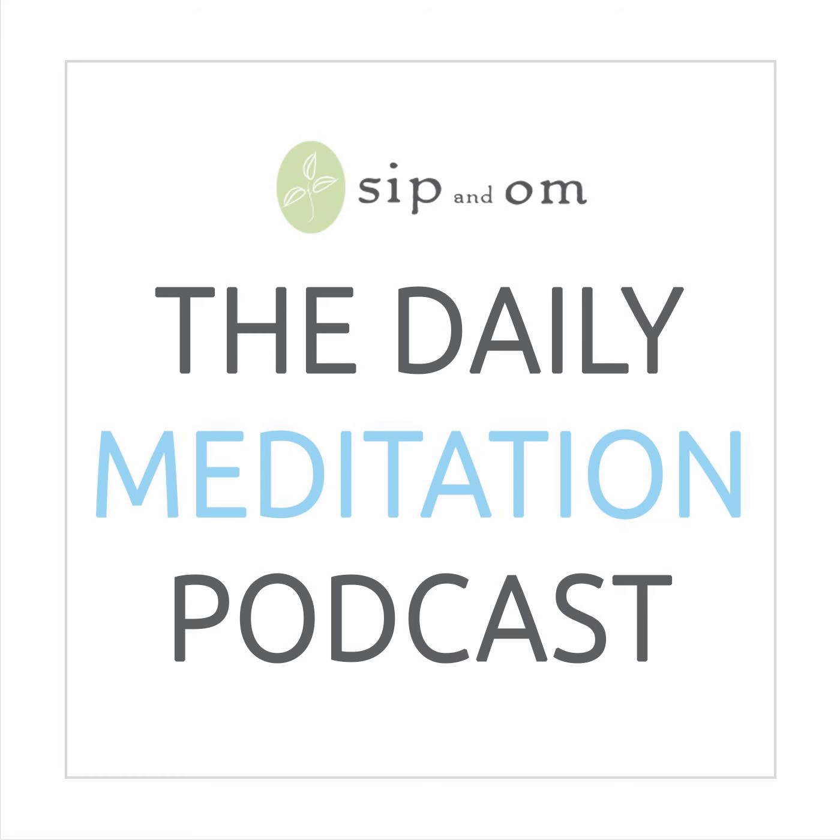One way to strengthen the vagus nerve is to extend the exhale longer than your inhale, which is what you'll be doing in today's breathing technique. As you sit down and get ready to meditate, I encourage you to do a few rounds of this. I'll also mention that when you are meditating and your mind begins to wander, that is normal — even with long-time meditators. A breathing technique can help you to focus your thoughts.